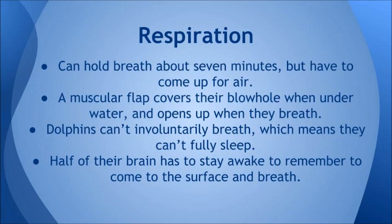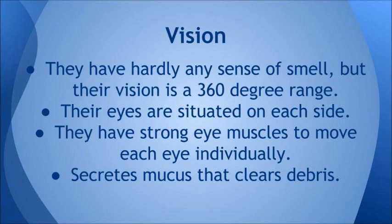Dolphins can't involuntarily breathe, which means they can't fully sleep. Half of their brain has to stay awake or alert to remember to come up to the surface and breathe.